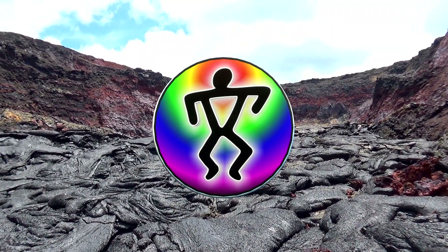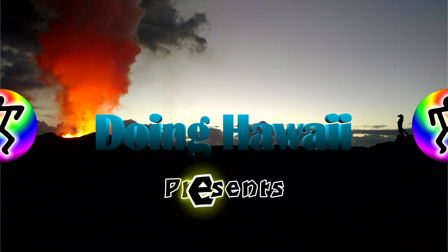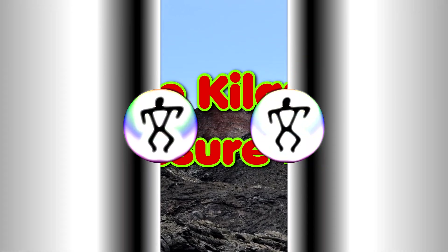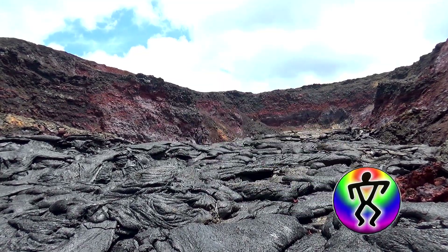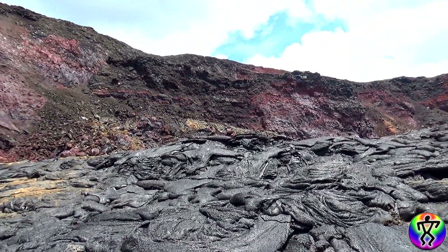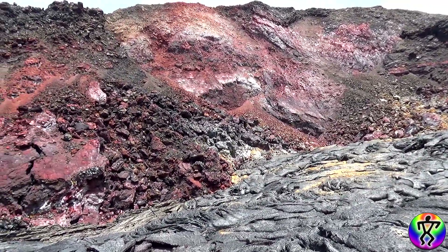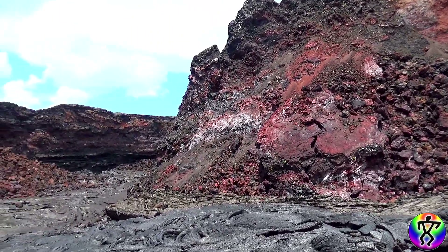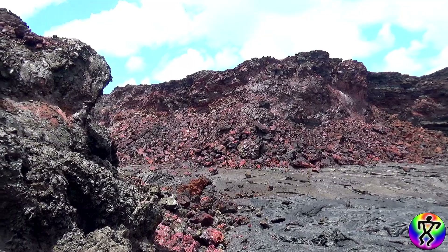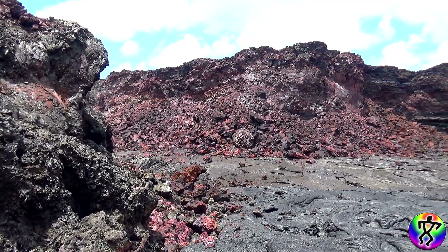Aloha everybody! Guess where we are — we're inside Fissure 8. The lava channel decided to hike down in here, wanted to give some photographs, do a little bit of amateur scientific studies and observations, and it is spectacular — absolutely completely and utterly spectacular. As you can see from these images, I can only say I imagine this is what Mars would be like.